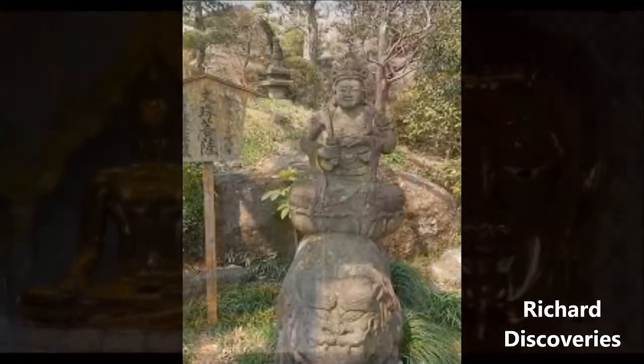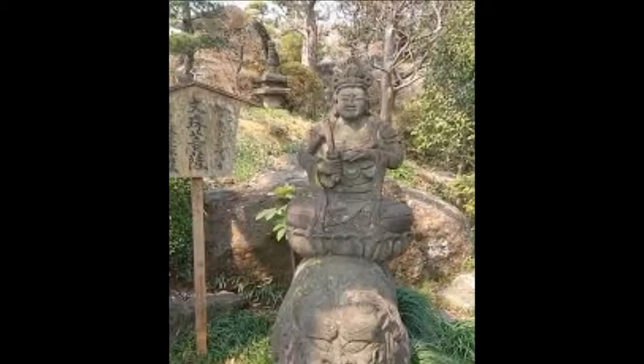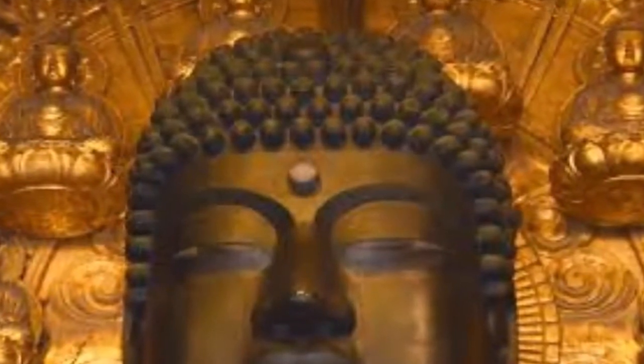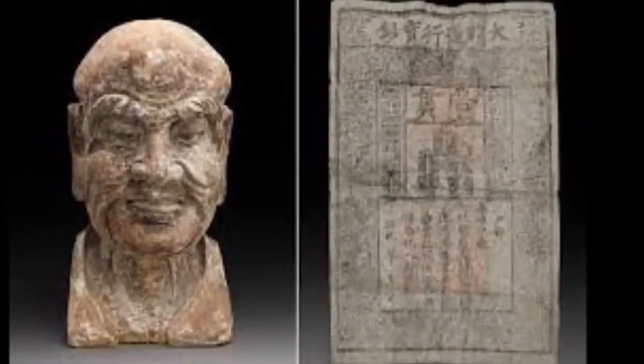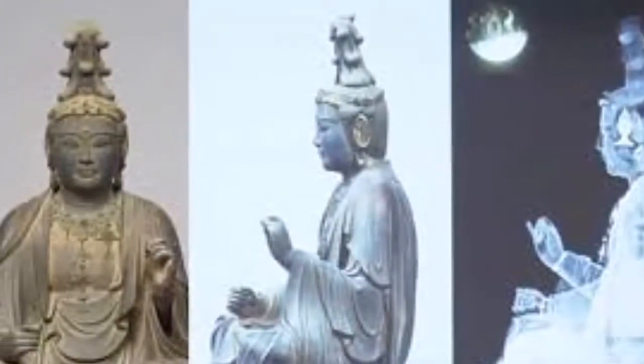According to Japanese news outlet NHK, CT scans have revealed that the statue contains nearly 200 objects, with 30 to 40 stashed inside its head and another 150 in its body. The statue was found to be hollow from head to toe. Many of the objects appear to be scrolls, and there is no evidence that the statue has ever been opened.